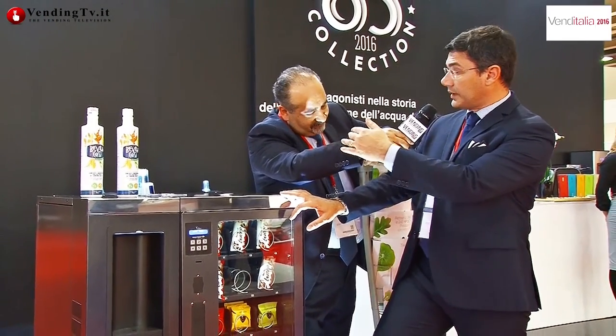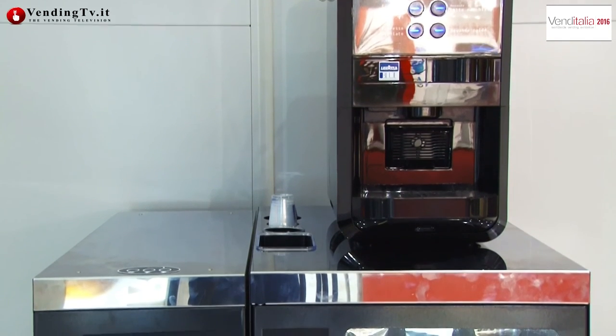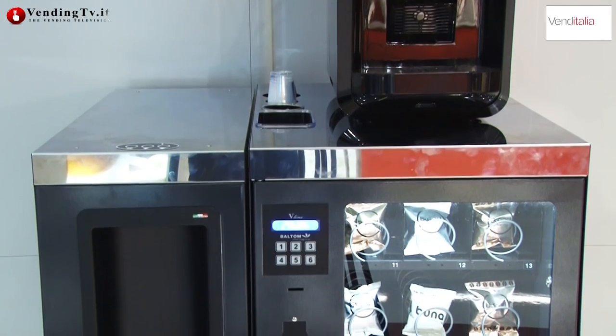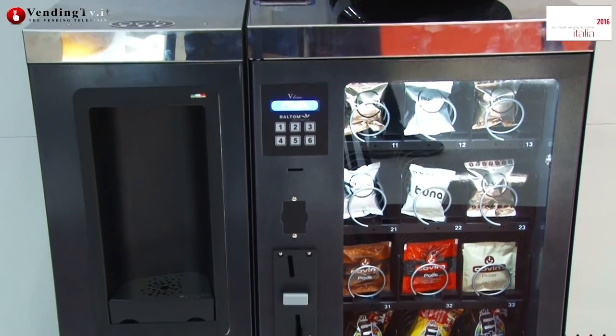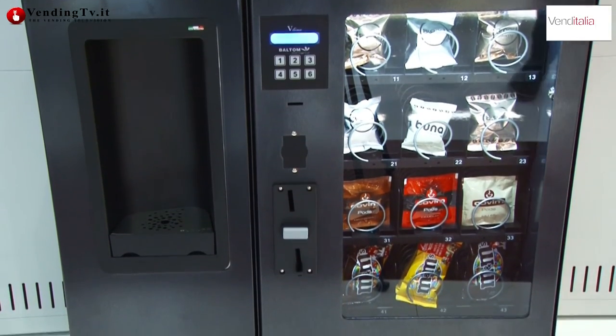A questa soluzione si può collegare in slave, con il classico cavo in slave, una macchina da OCS, quindi da caffè, che verrà comandata dal sistema di pagamento frontale. Quindi il sistema acqua e succhi, il sistema a molle e il sistema caffè sono tutti comandati da un unico sistema di pagamento.